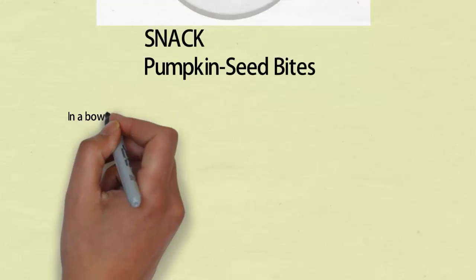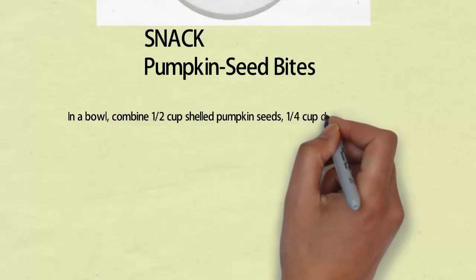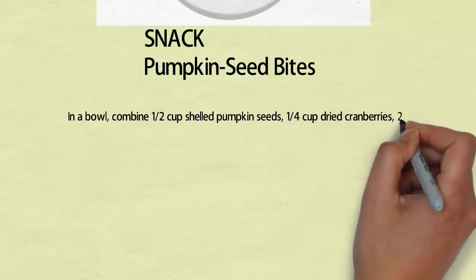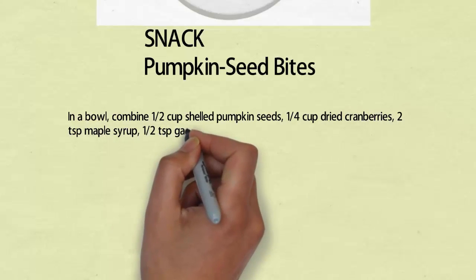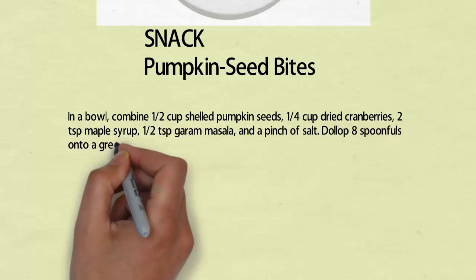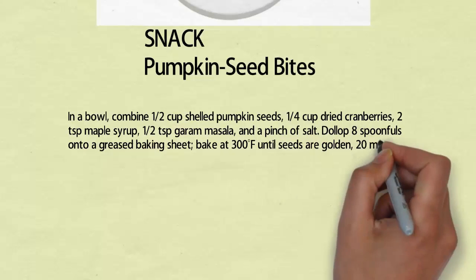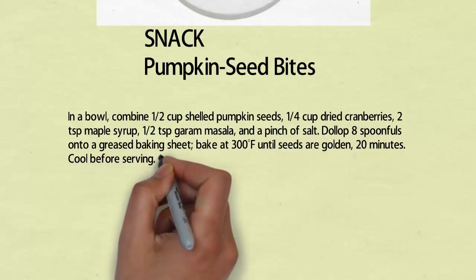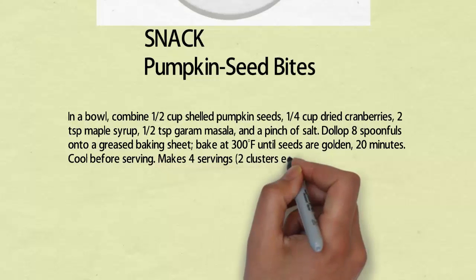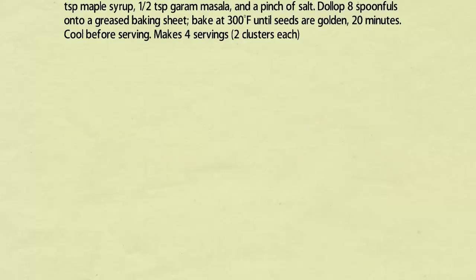Snack: pumpkin seed bites. In a bowl, combine 1/2 cup shelled pumpkin seeds, 1/4 cup dried cranberries, 2 teaspoons maple syrup, 1/2 teaspoon garam masala, and a pinch of salt. Dollop 8 spoonfuls onto a greased baking sheet and bake at 300 degrees Fahrenheit until seeds are golden, about 20 minutes. Cool before serving. Makes 4 servings, 2 clusters each.